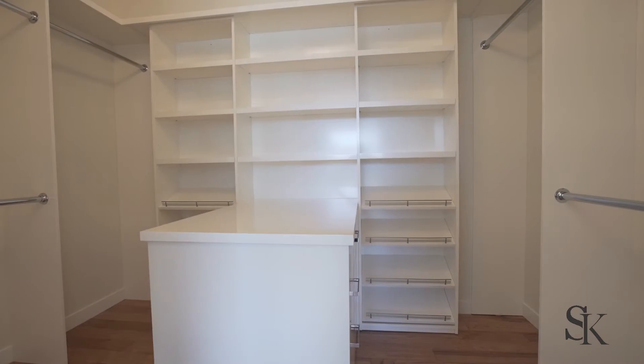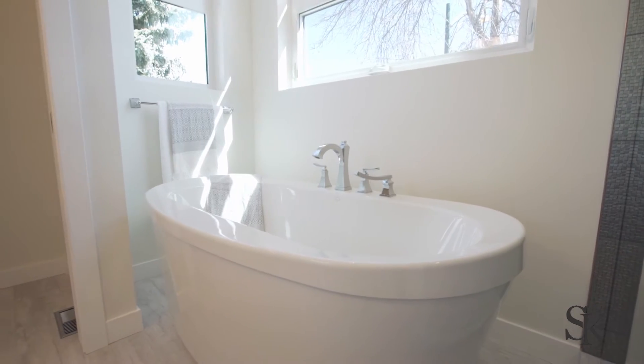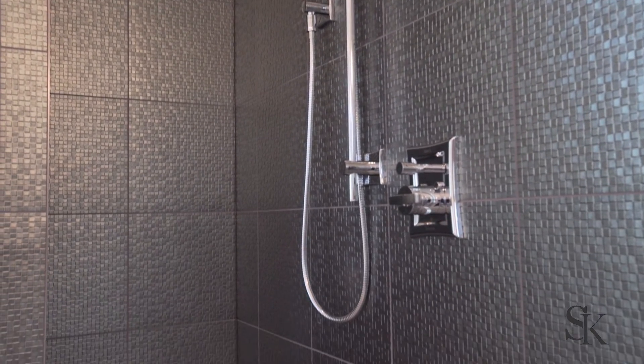There's a beautiful huge master walk-in closet. The master ensuite is absolutely stunning with double sinks, quartz counters, heated tile floors, and beautiful upgraded plumbing fixtures. The shower features a built-in bench along with seamless glass shower walls and door.